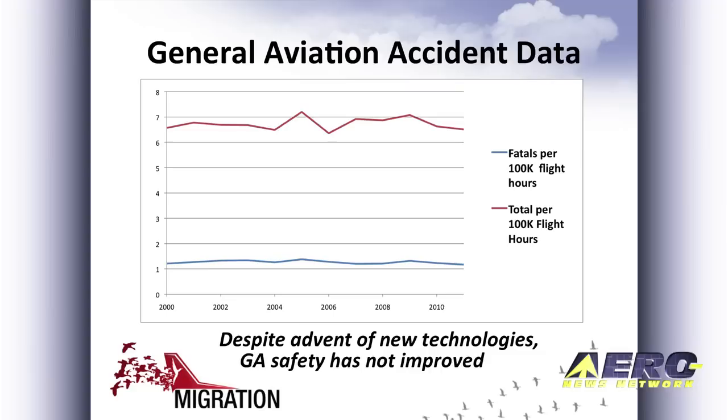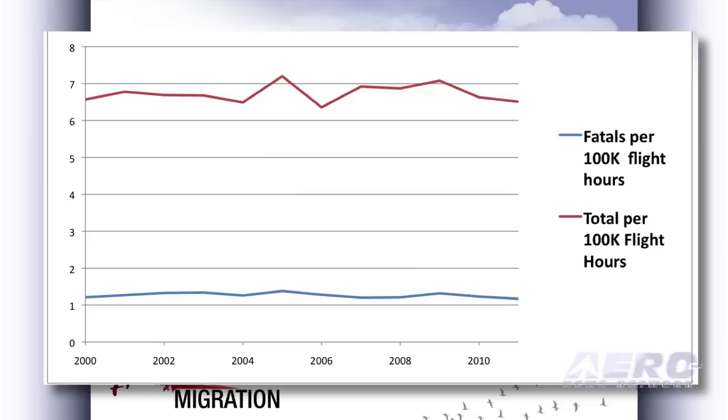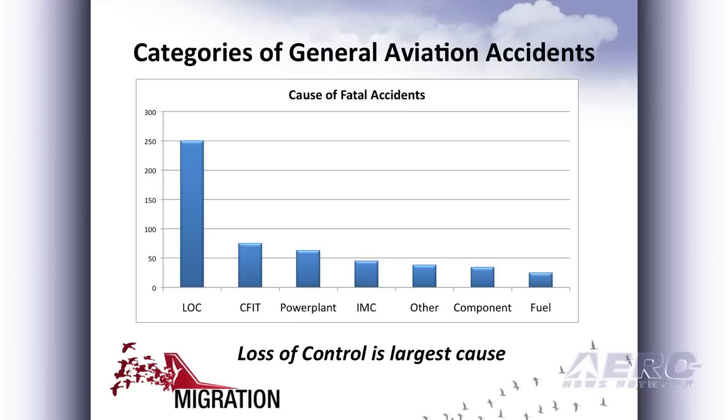Here's some data on accidents, in a rate per 100,000 hours flown. Of total accidents, it's been fairly flat at about 6.5 accidents per 100,000 hours flown, and the fatals are down a little over 1. The key is that there's been no change in the trend — it's been flat, in spite of all these new technologies in the cockpit.